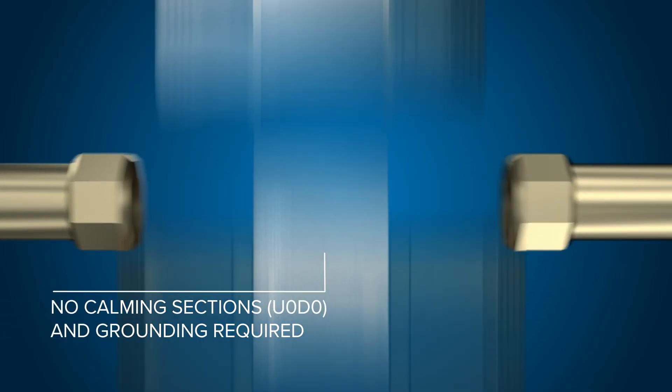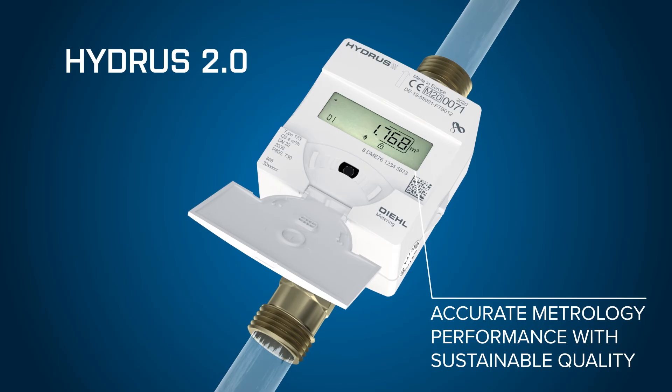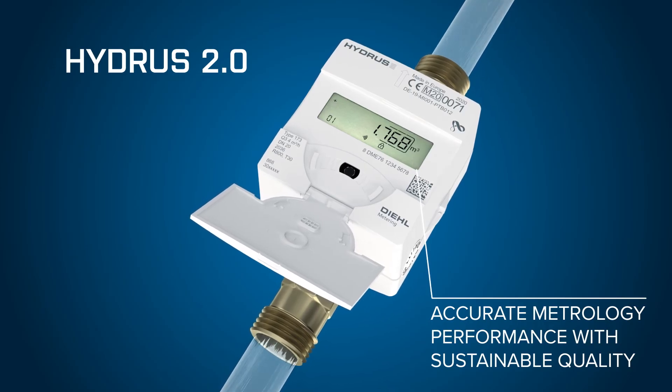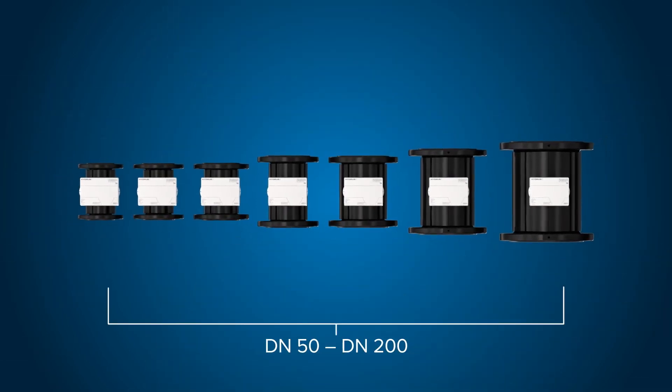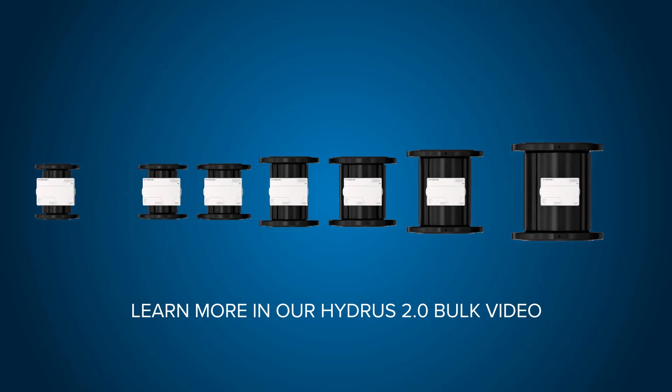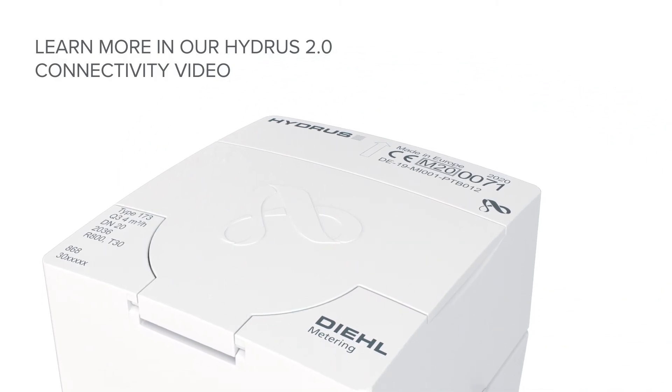Calming sections and grounding are not required. Get ready to benefit from Hydrus II accurate metrology performance with sustainable quality. Looking for something bigger? Then discover the metrology of Hydrus II Bulk. The Hydrus II metrology is at its best — learn also more about its superb connectivity.